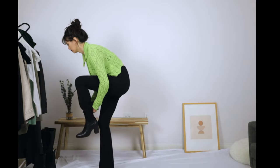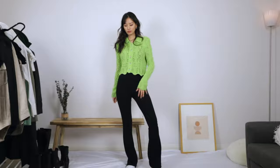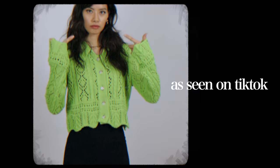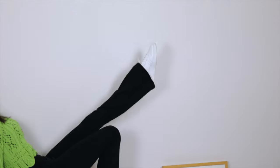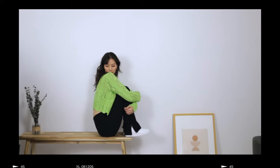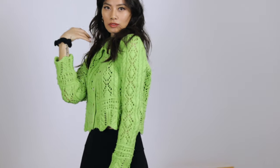This next one screams Gen Z to me. I think it's the croc cardigan and the loud green color, but I like it. I'm doing my best Gen Z move — I saw it on TikTok. This is such a cute spring outfit. The pop of color is also very on-trend for spring 2021. Where the hell did the time go?